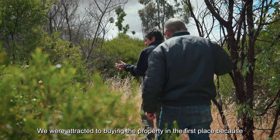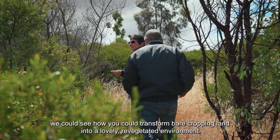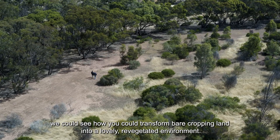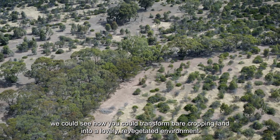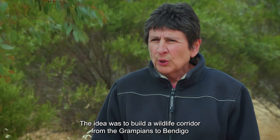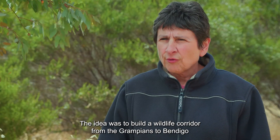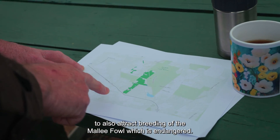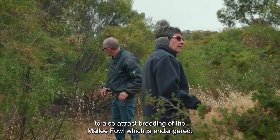My partner and I bought this bush block about five years ago. We were attracted to buying the property in the first place because we could see how you could transform bare cropping land into a lovely revegetated environment. The idea was to build a wildlife corridor from the Grampians to Bendigo, to also attract breeding of the mallee fowl, which is endangered.